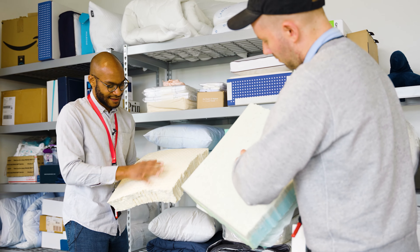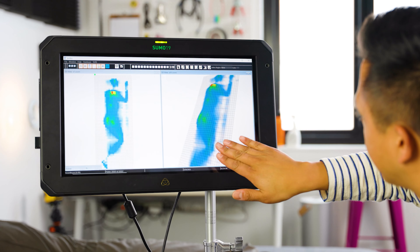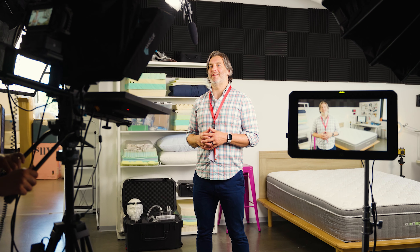The Sleep Foundation Test Lab inspects and analyzes hundreds of products to help you have a better night's sleep. Join us as we review the top mattresses in the market and find the best one for you.